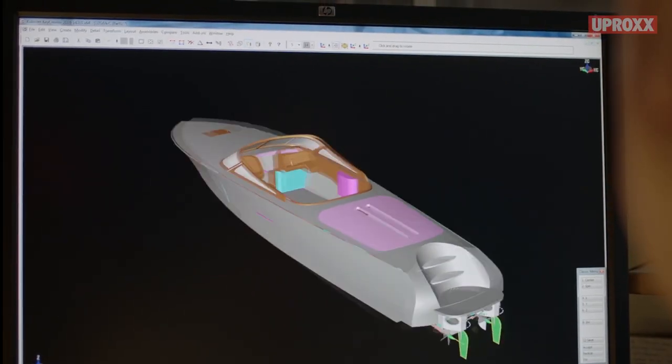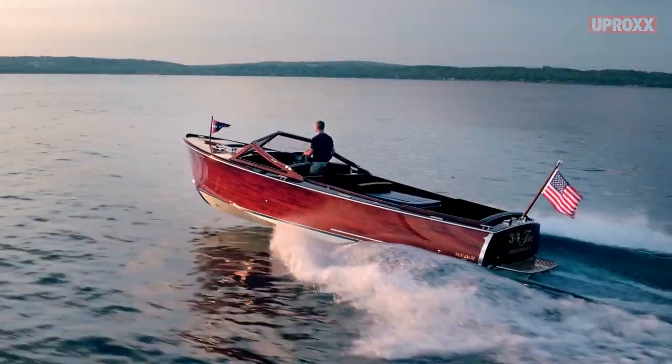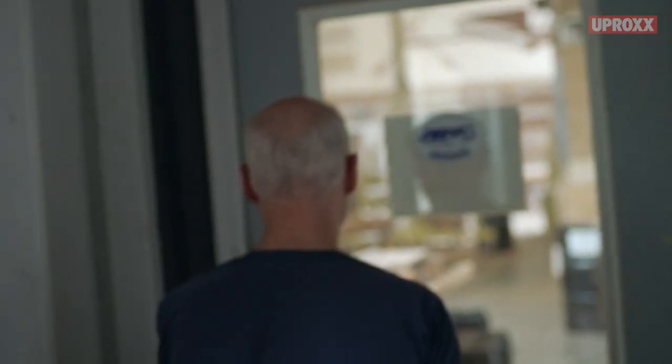We'll fully design the boat in 3D in the computer. We'll know every little bit before it ever comes out here. Once we've got that stuff all dialed in, it'll roll into the shop. And then from there, depending on complexity, it could be another seven, eight months or it could be a year and a half.